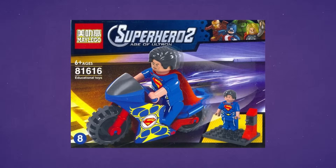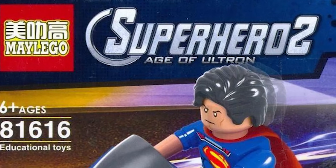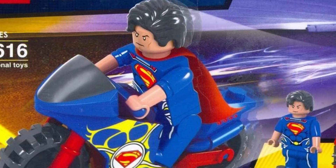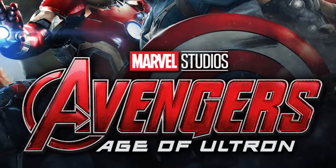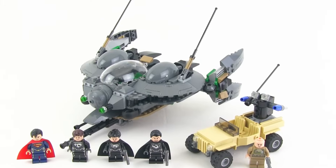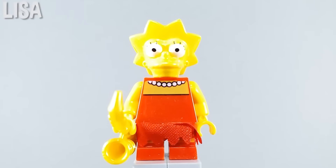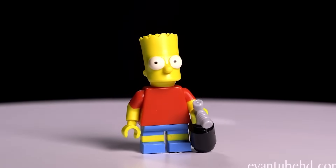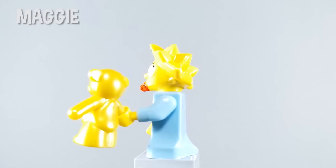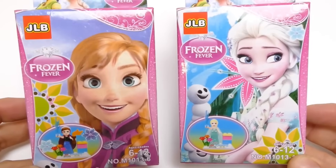Up next is probably the most embarrassing knockoff in this whole video. This set was made by a company called May LEGO, and in all honesty, these guys have no idea what they're doing. The name of this set is Superhero 2, Age of Ultron — but if you stop and think for a second, you might realize something: Superman is in this set, a hero from DC, and Age of Ultron is a movie from Marvel. These guys got their superhero universes completely mixed up. And the fact that they put Superman — a guy who can literally fly — on a motorbike might be even worse. Then there are also JLB Simpsons knockoffs; they're made by JLB, the same company that made the Anna Disney Princess knockoff, and that alone speaks for itself.